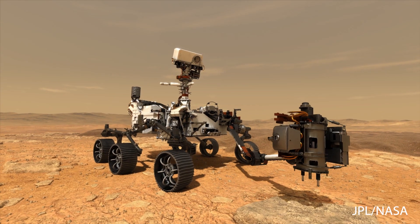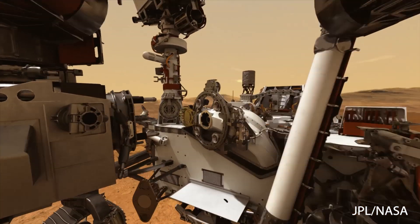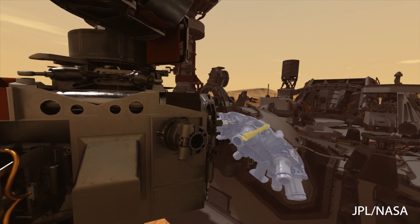Because so far, everything that we've sent to Mars has just stayed there — landers, rovers, everything. But the Mars 2020 mission is going to drive around Mars and take core samples at cool, interesting places. It's then going to seal them up, leave them on the ground, and a future mission will actually go back and get them.